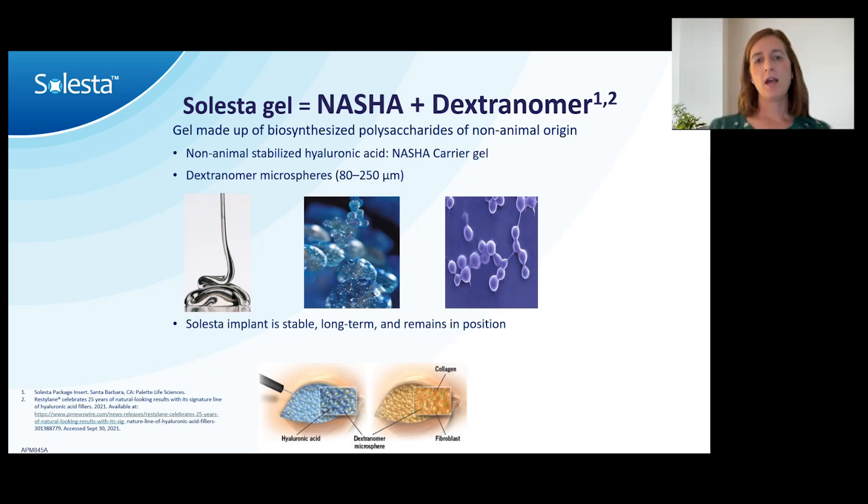Celesta gel is a non-animal stabilized hyaluronic acid carrier gel plus a dextranomer microsphere. It provides a framework for your own body's ingrowth — collagen and fibroblasts grow into it. Patients ask if it will always be there or eventually go away; the answer is it's always there and will never go away. I describe it as adding a little bit of additional bulk, similar to the hemorrhoidal cushions we're all born with, which probably provide some degree of continence. It adds tissue within the anal canal that has weakened from atrophy or muscle injury — almost just filling a little space in a very soft, cushiony way.